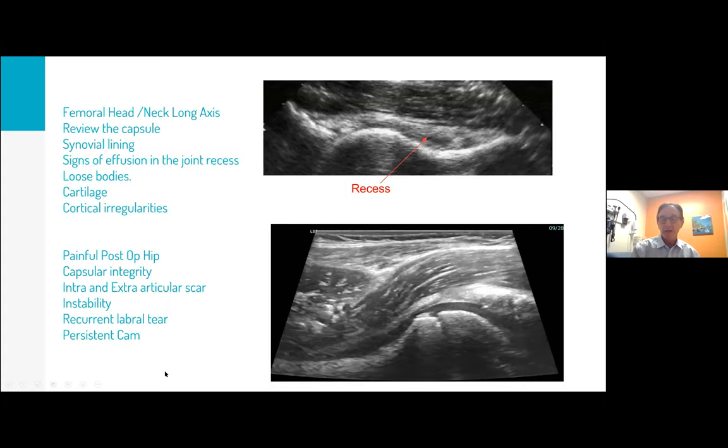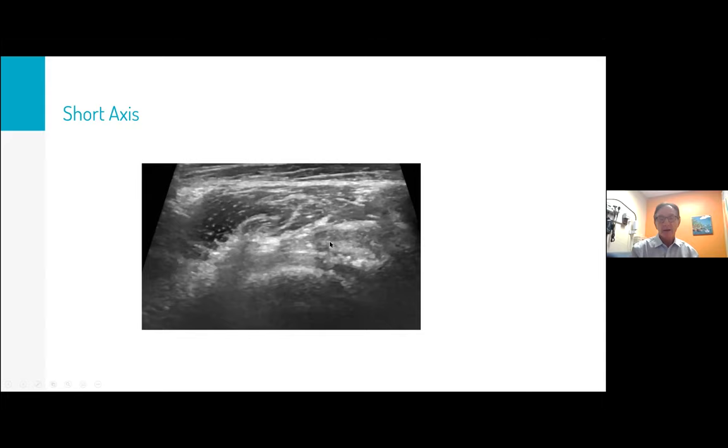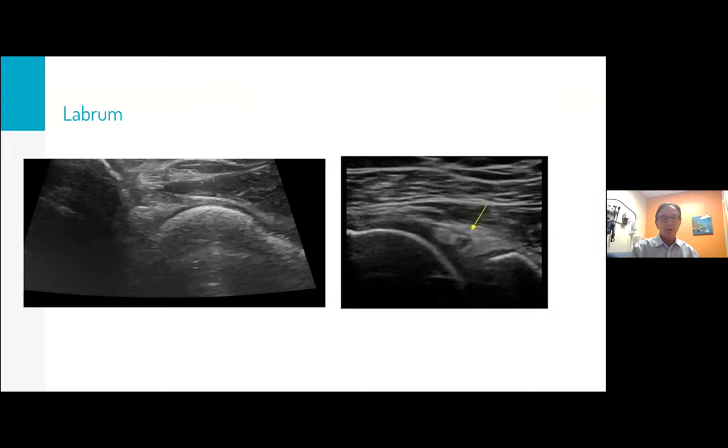For postoperative hip pain, look for capsular integrity, both intra- and extra-articular scar tissue, instability, recurrent labral tear, and cam. Coming out more posterolaterally and tilting the probe, you can sometimes see a recurrent cam after surgery. Here's another patient — a short axis view showing both intra-articular and sub-rectus scar tissue. We actually hydrodissected through this area to help her because she was very stiff. Then of course look at the labrum. Here's a little suggestion of a labral tear, and here's a paralabral cyst that can often be associated with a labral tear.